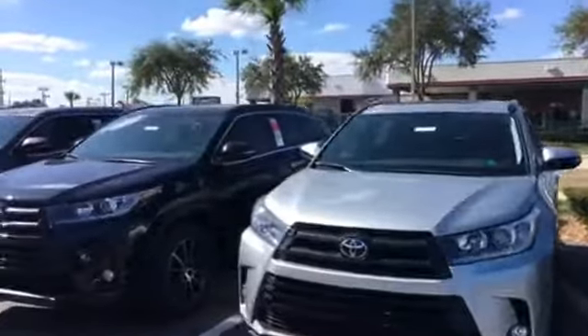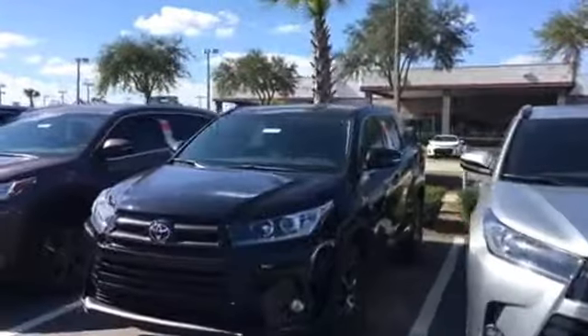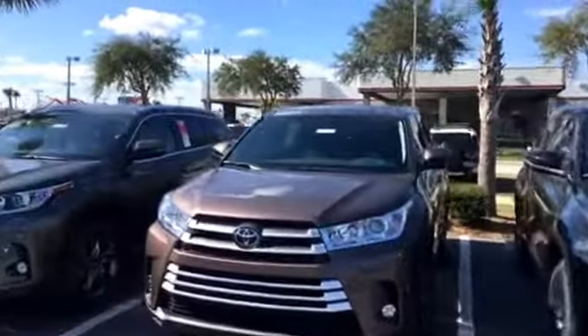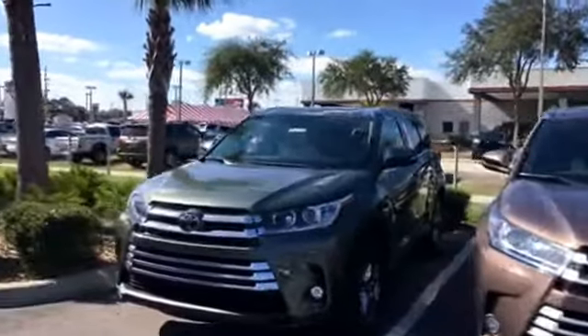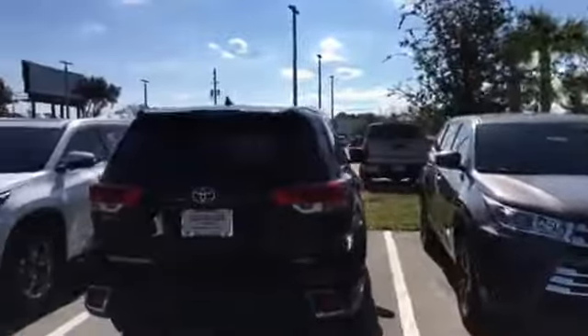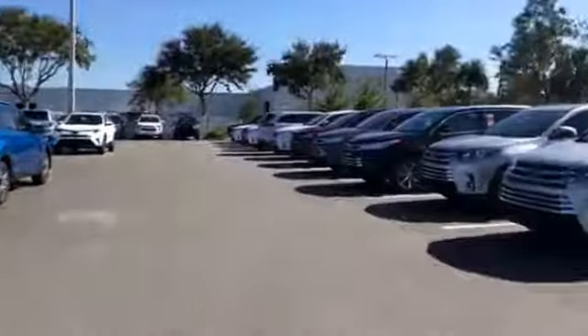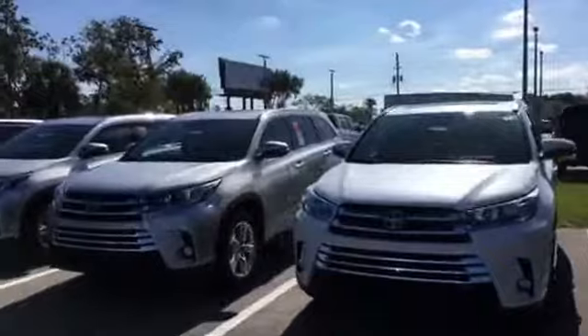Give me a call at your earliest convenience to schedule a time to come in and take a look at them in person as well as test drive. It's very important to me that not only do we get you the right vehicle, but we get you the right vehicle for the right price. As you can see, we have more Highlanders to choose from in stock than any dealership in the Centella region.